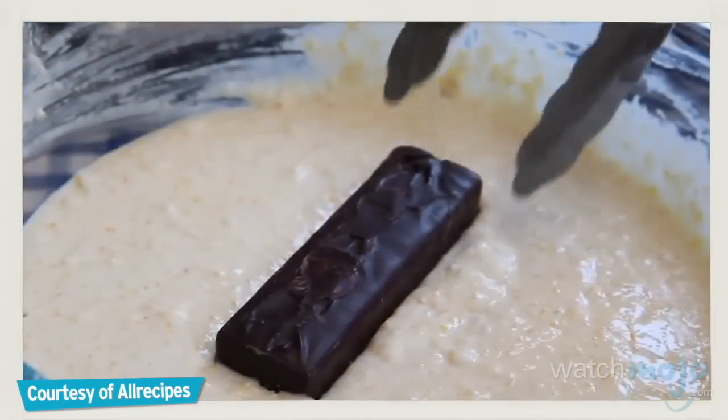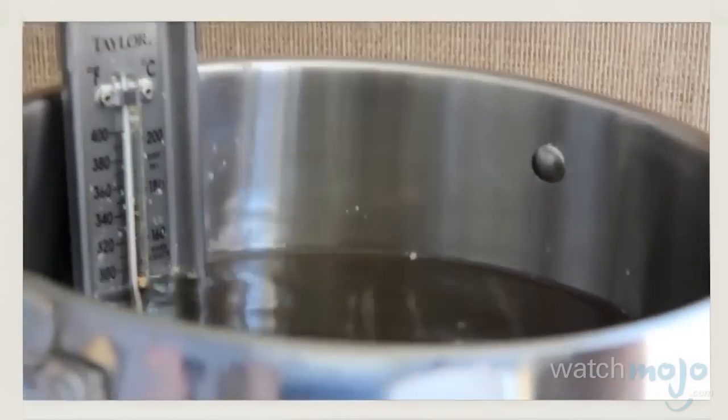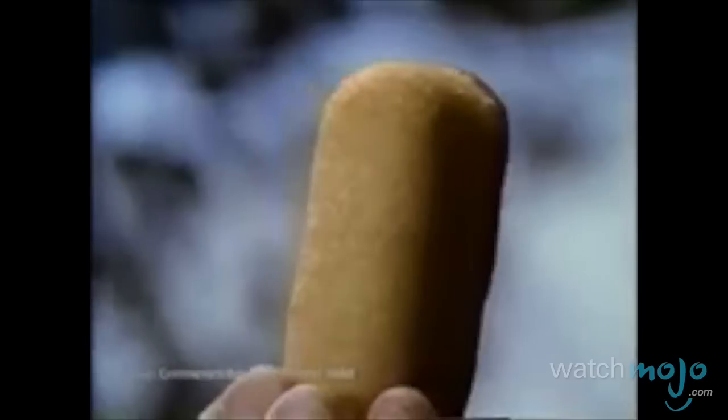They're both prepared the same way: take the item in question, dip it in batter, drop it in the oil, and fry away. The process is the same, but the outcome is different. With Twinkies, you get a crunchy outside with a sweet and soft inside.